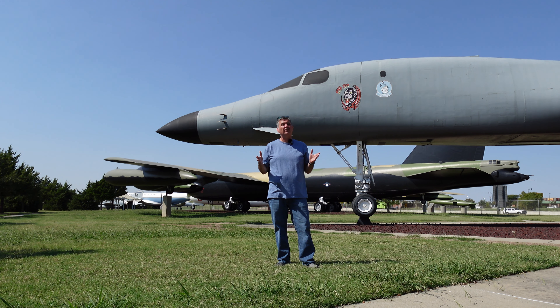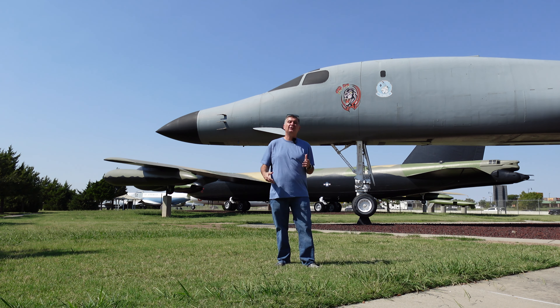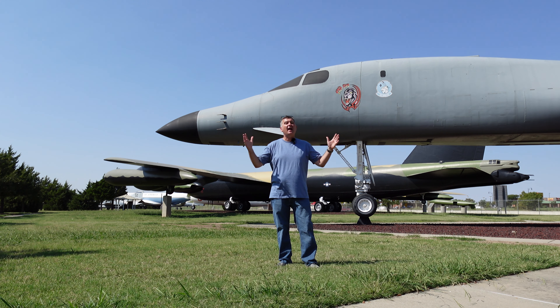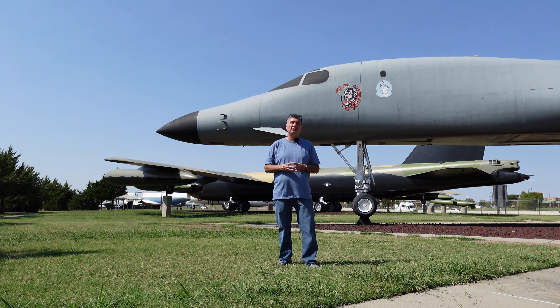Join me today as we visit the Charles B. Hall Air Park, which is just outside one of the main gates to Tinker Air Force Base in Oklahoma City. We're going to see some unique pieces of aeronautics history — Air Force history specifically. We've got a B-1 Lancer directly behind me, what might be a presidential transport airplane, as well as a few other unique pieces to look at.